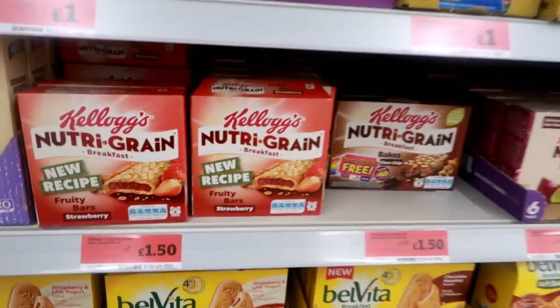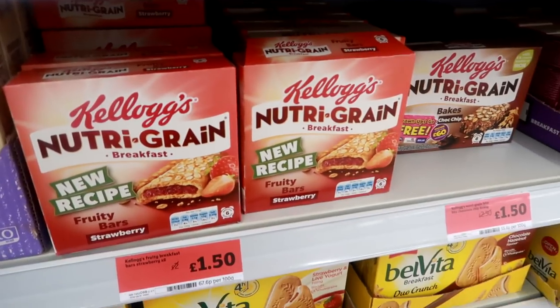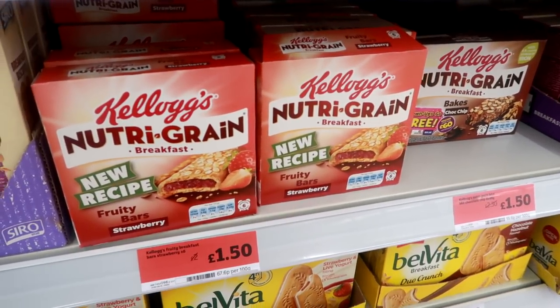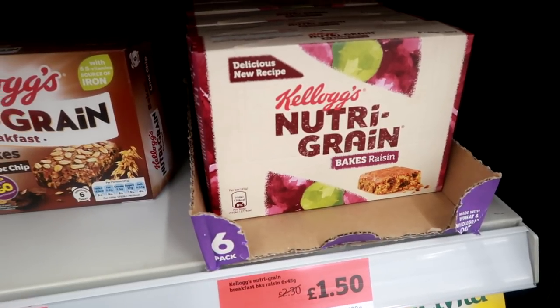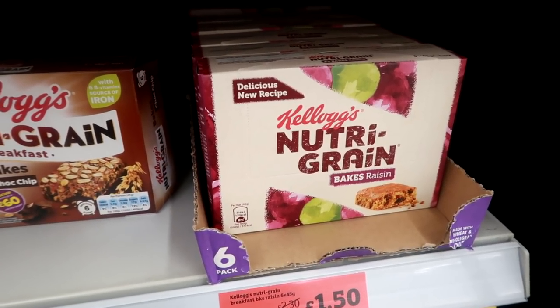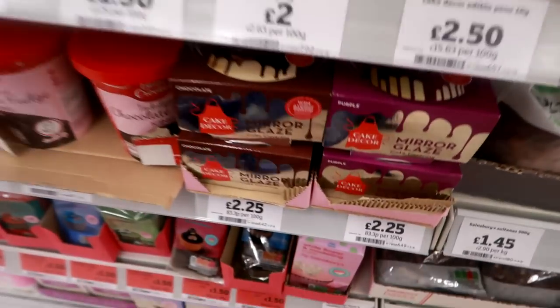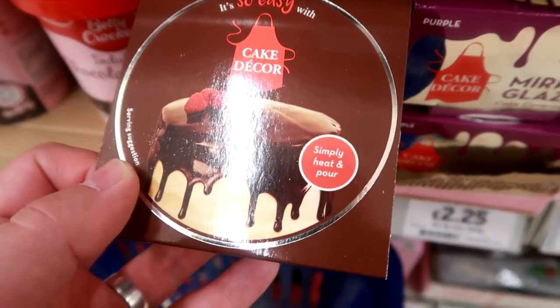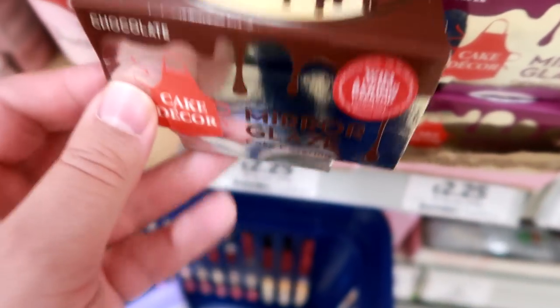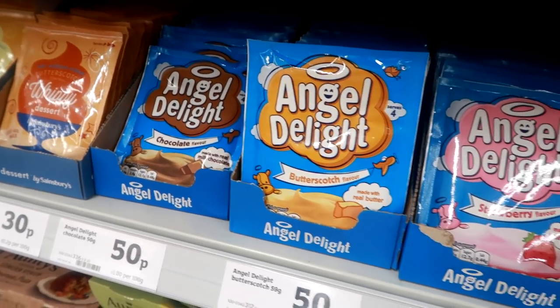I believe Nutri-Grain is about to go for a big rebrand — and there it is, that's what the actual normal Nutri-Grain is going to look like as well. Not really familiar with this — what's this mirror glaze? Just shiny icing? Get over yourself.